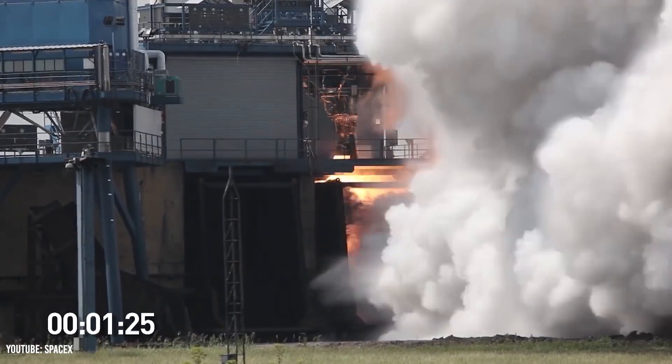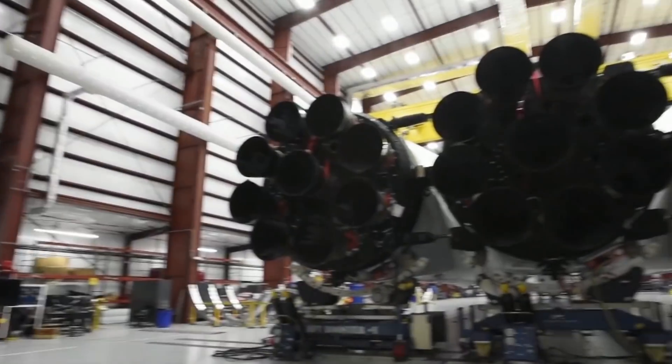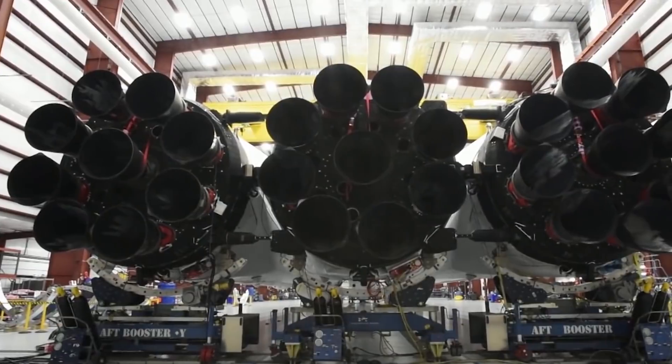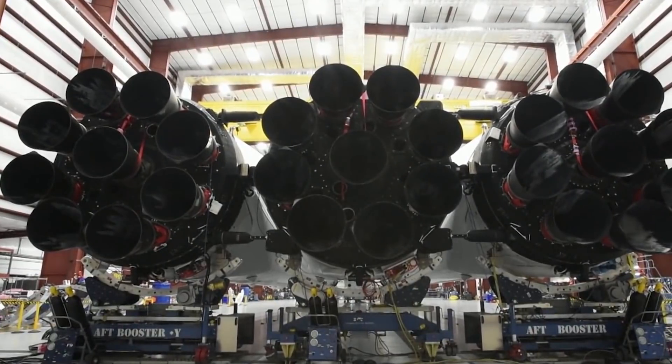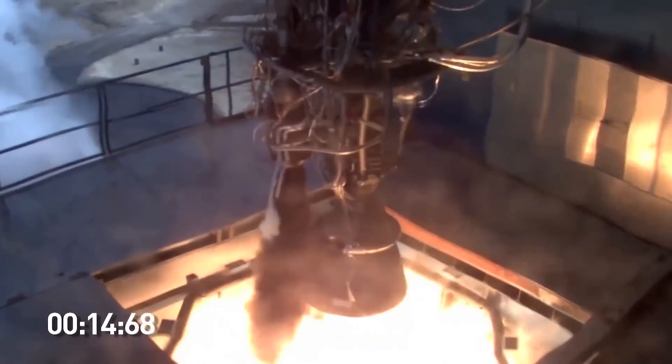Aside from swapping parts in the engine, SpaceX also has to clean the 9 Merlin turbines, which according to Musk is quite difficult. SpaceX boosters often show signs of minor damage to the heat shield and aero cover from debris and the high temperatures and pressures the booster experiences.